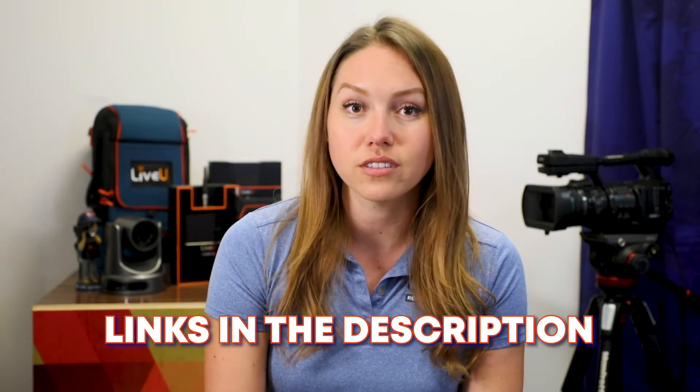Thank you so much for watching. For more information about AudioConnect and our audio-based solutions, check out the links in the description. As always, if you enjoyed this video, please like and subscribe. In our next episode, we'll be going through the rest of LiveU's production oriented features, guaranteed to bring your at-home productions to the next level. We'll see you there.